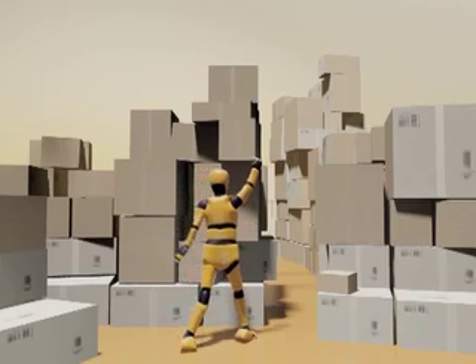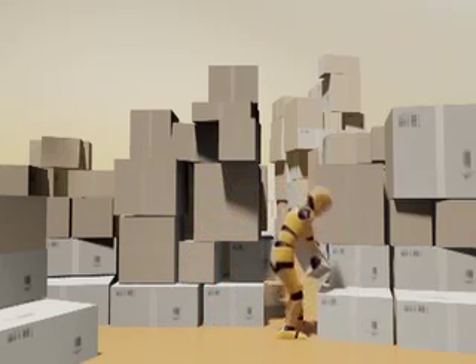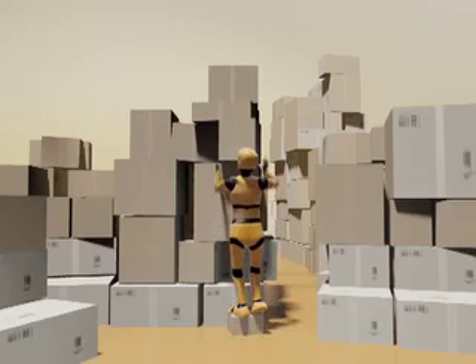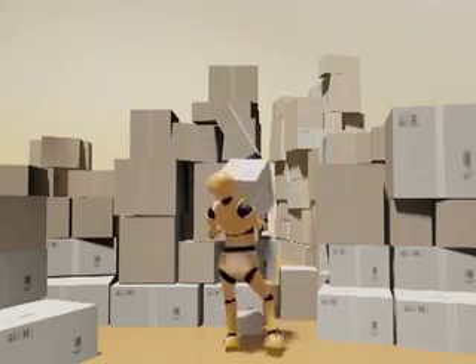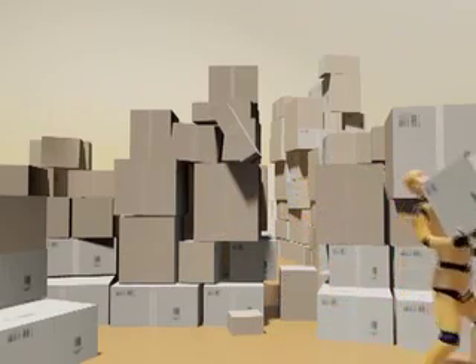The warehouse operative tries to access a box but cannot reach it. The worker places a small box on the ground and stands on it in an attempt to reach the box in question. Grabbing the desired item, a nearby box is displaced and falls on the ground. The worker awkwardly carries the box, struggling under its weight.